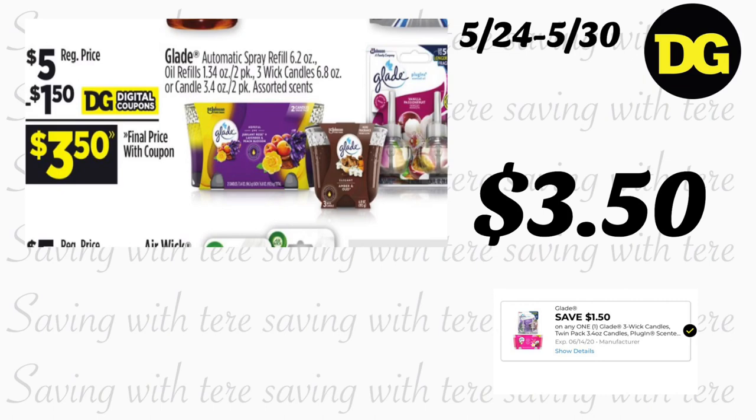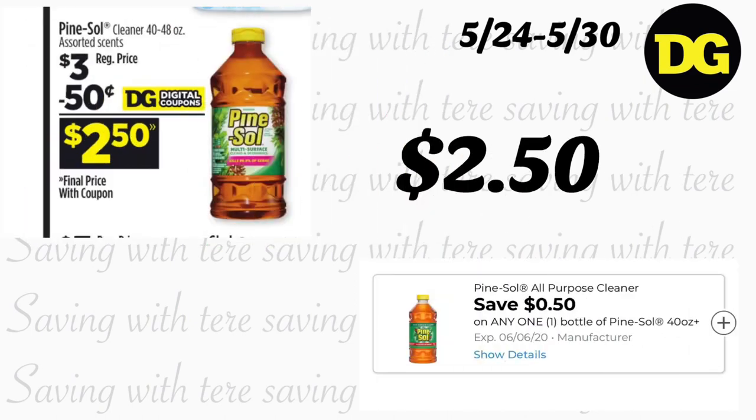La siguiente oferta es en los productos Glade, que incluye el aromatic spray refills de 6.2 onzas, los oil refills, y las veladoras en paquete de 2 — a precio regular de $5. Recibimos un cupón digital de $1.50, quedando los productos Glade a $3.50. La siguiente oferta es en el Pine Sol de 40 a 48 onzas, a precio regular de $3, con un cupón digital de $0.50, quedando a $2.50.